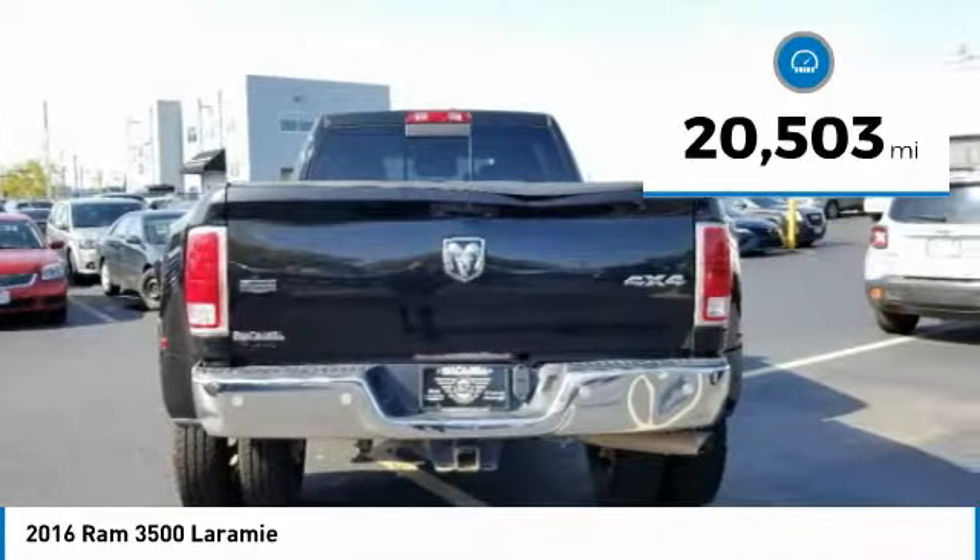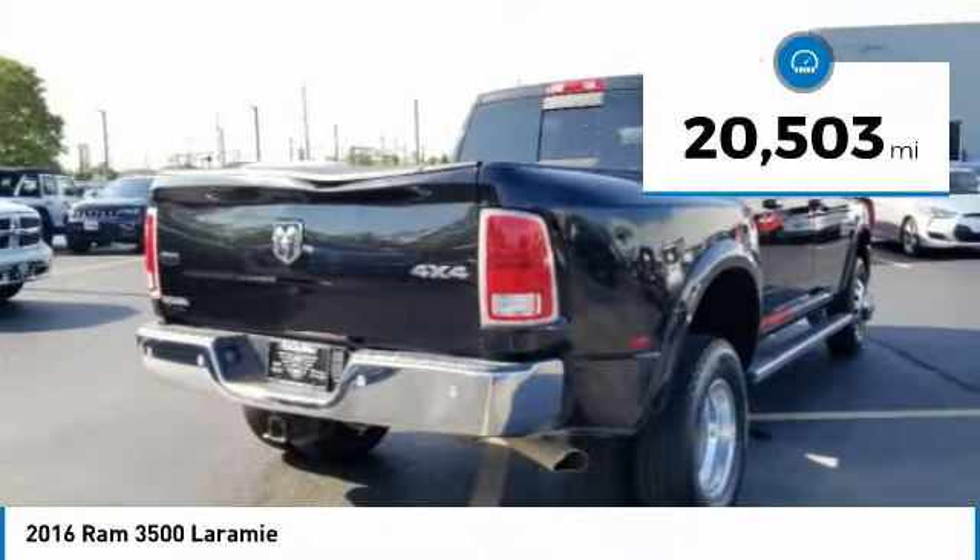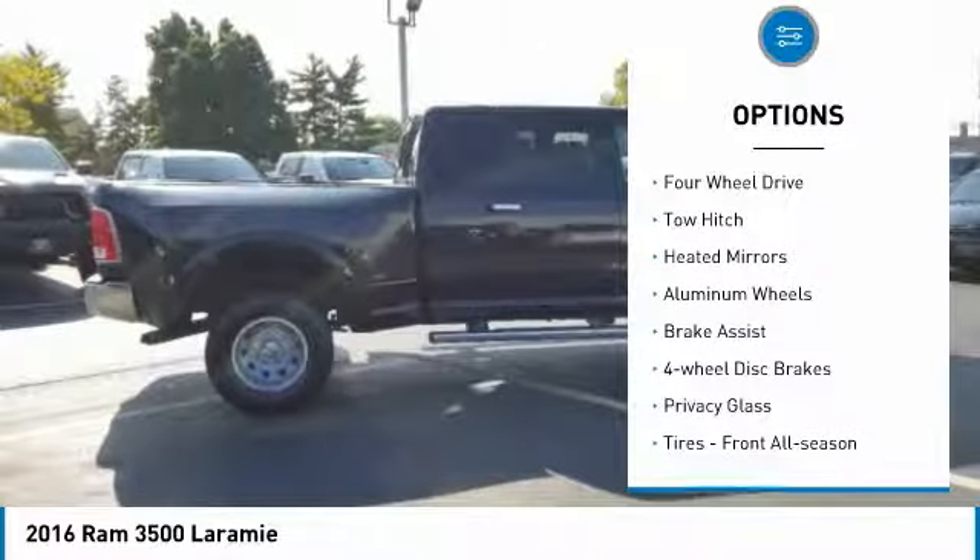This vehicle has less than 25,000 miles. Here are some of this vehicle's great options: 4-wheel drive,